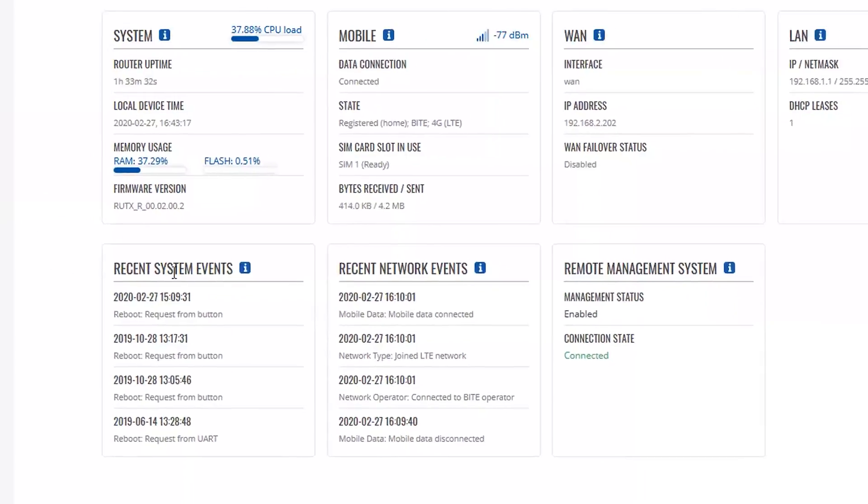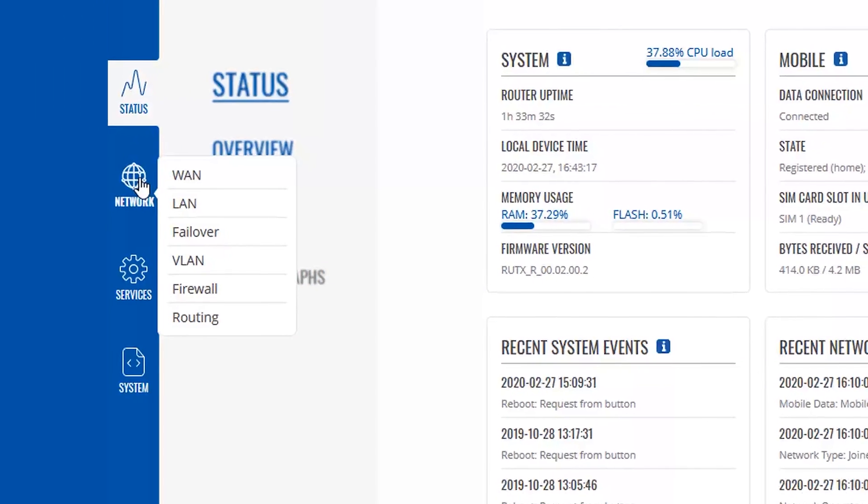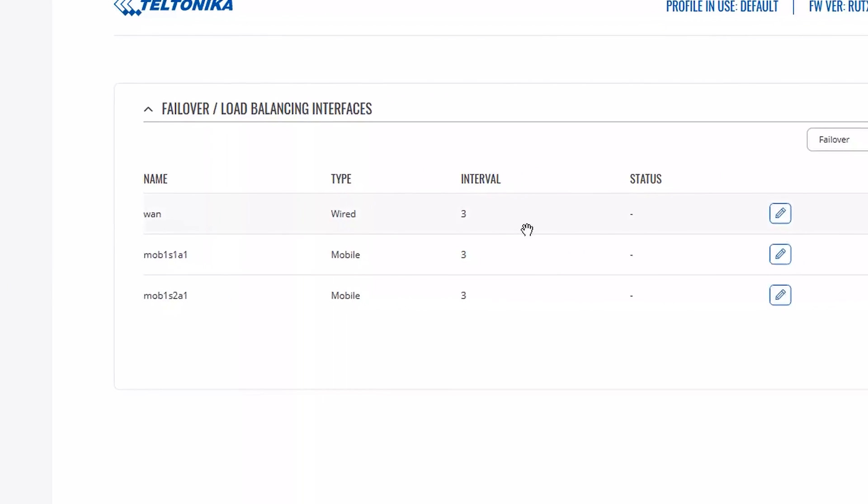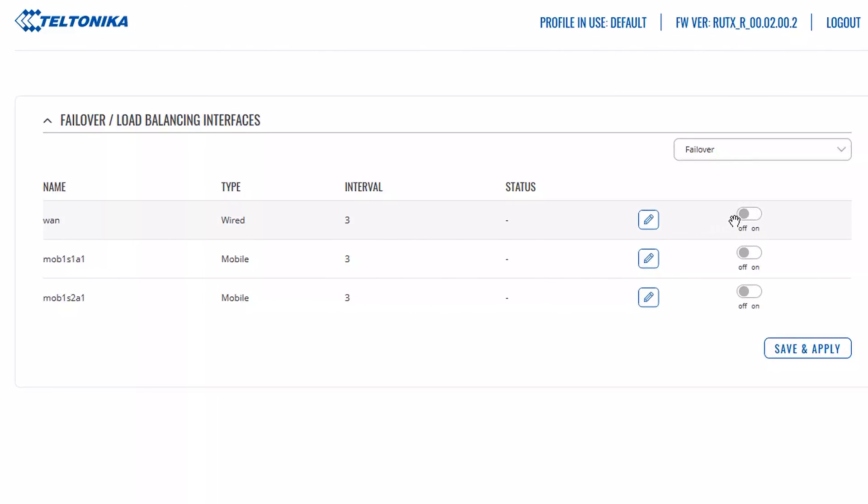Power it up and configure by going to the Network tab, then to failover configuration. Choose your primary and mobile internet connection and then turn it on.